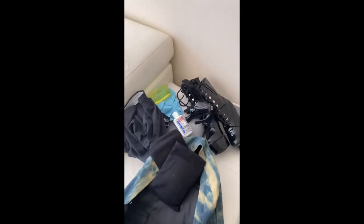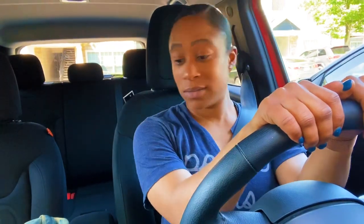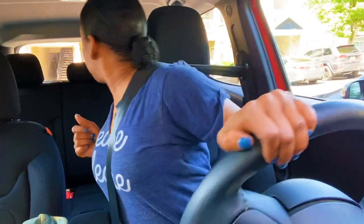Alright y'all, we are in the car! I'm getting ready to go to pole class — let's do this. This is my first car vlog. We live like two seconds away from my pole studio, so it's crazy. We're in the same vicinity.